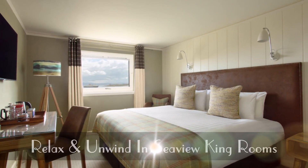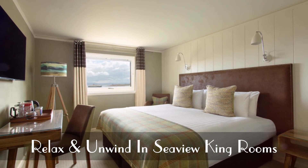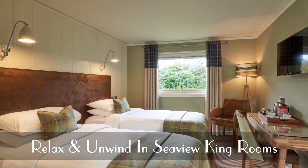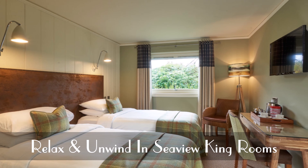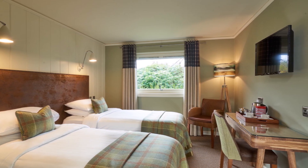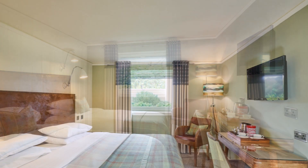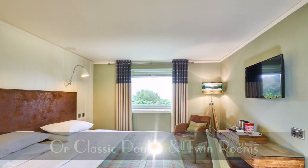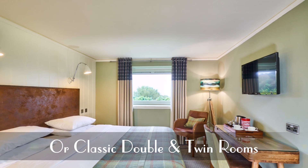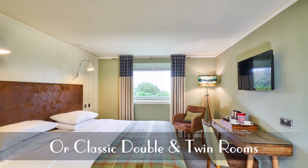The stylish deluxe sea view rooms provide stunning sea views of nearby islands and mountains on the horizon. With your choice of a double or twin, the deluxe rooms offer all the comforts required for a relaxing stay, combined with interiors reflective of the island landscape. Vintage telephones and radios add a characteristic retro feel. Each room offers coffee and choice teas throughout your stay, along with traditional tea cakes.